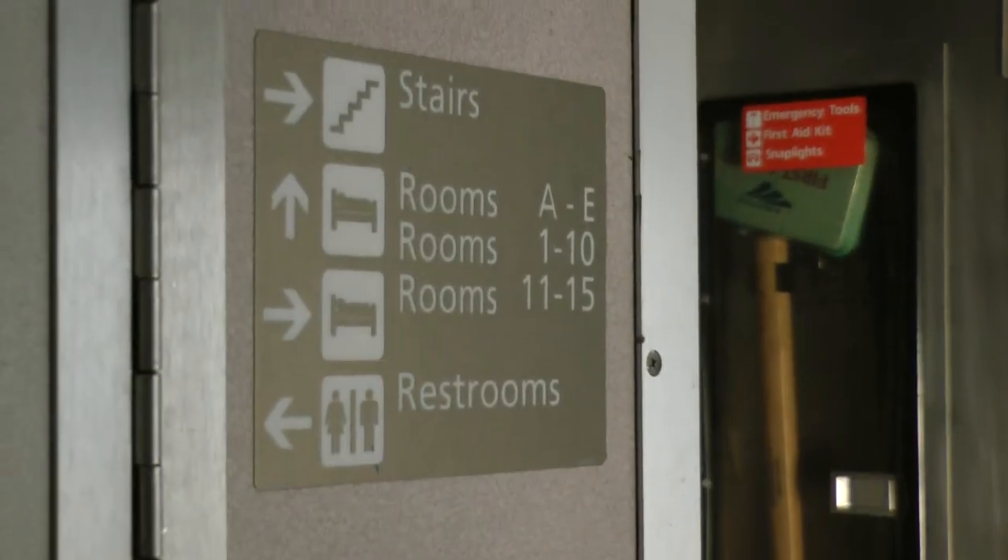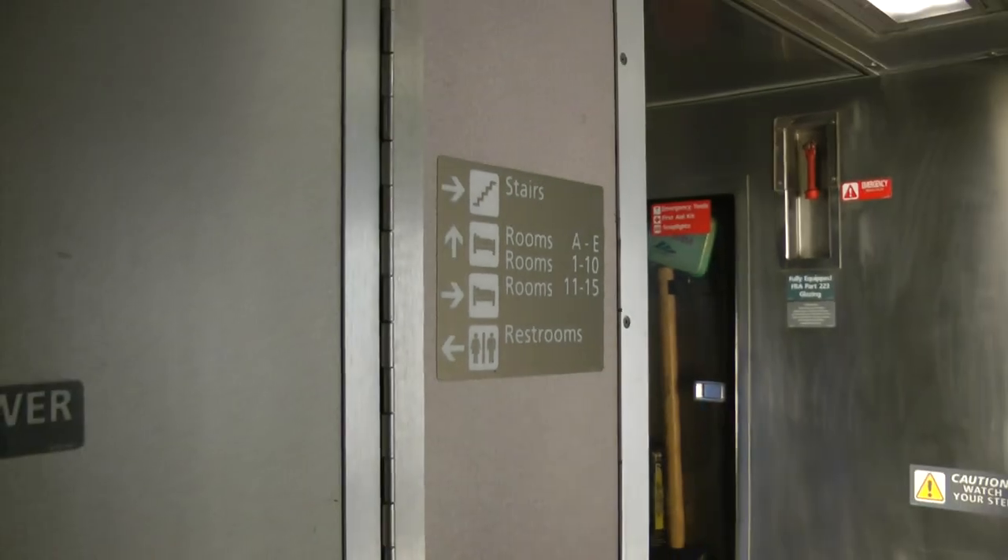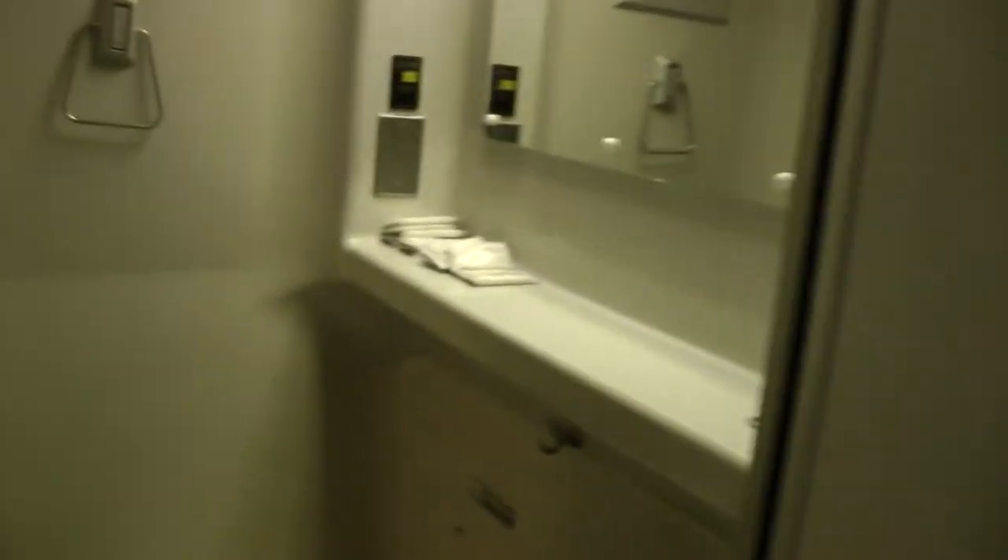Then we have restrooms here — three restrooms. And this is the shower. You can see the signs there.